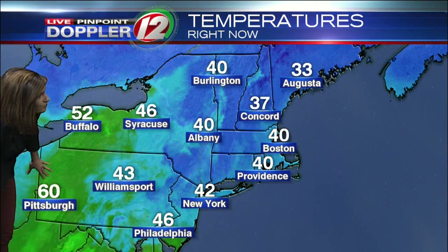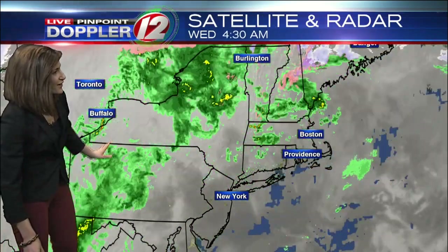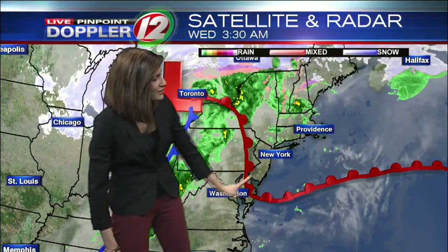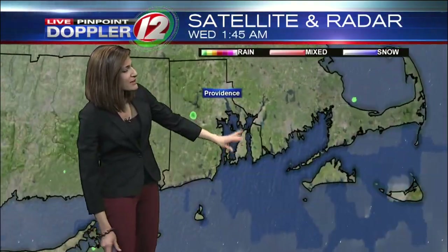Our temperatures right now are upper 30s to lower 40s over New England, with the warm air back to the south and west of us. Pittsburgh is at 60 — they're in the warm sector of this frontal system. For us, it'll take until the afternoon to get there. Here's our warm front right now, which will try to lift northward over the course of the morning, but it's going to be a slow process.